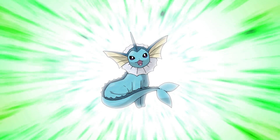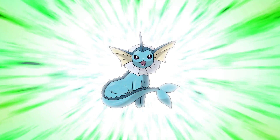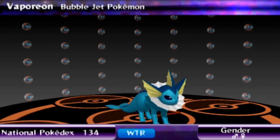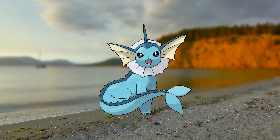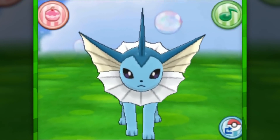Number 9: Vaporeon. I believe this is the best designed Eeveelution, and that's saying a lot since they're all amazing. Jolteon is fantastic and Flareon is great design-wise, but Vaporeon is the only design that makes an effort to be a completely new concept above Eevee's. It perfectly marries mammal and fish, becoming the only actual mermaid Pokemon we have — and it's an incredible feat. Not only did this combo not look awkward, but it actually looks majestic and intricate.